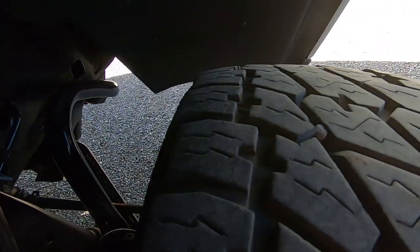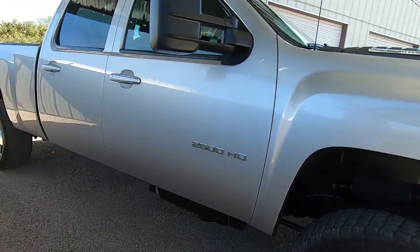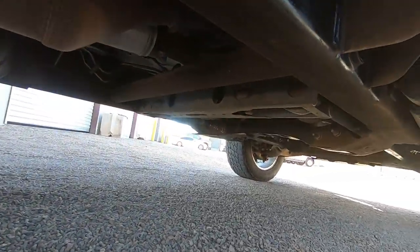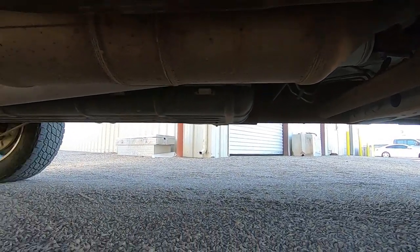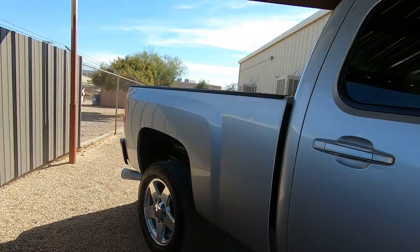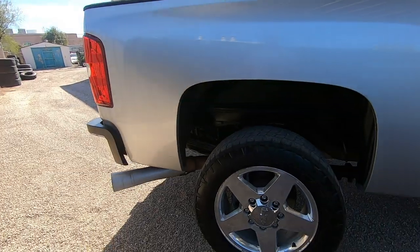I will point at anything I see that you might want to look at a little bit closer. In the photo gallery, you'll see a little magnifying glass icon that you can drag over any photo and zoom in on any spot. It's like having your face right up against the truck. If you're curious about something you see in a photo, you can see it up close. I encourage you to use that.